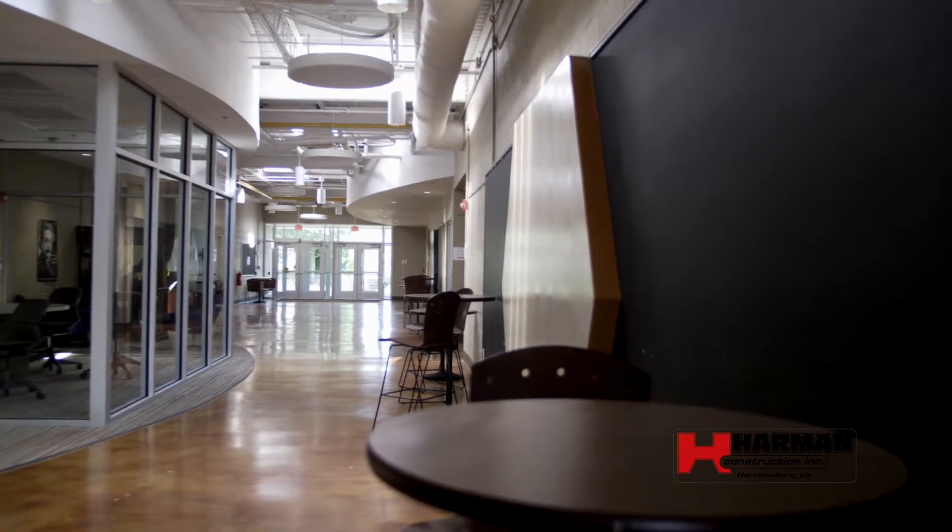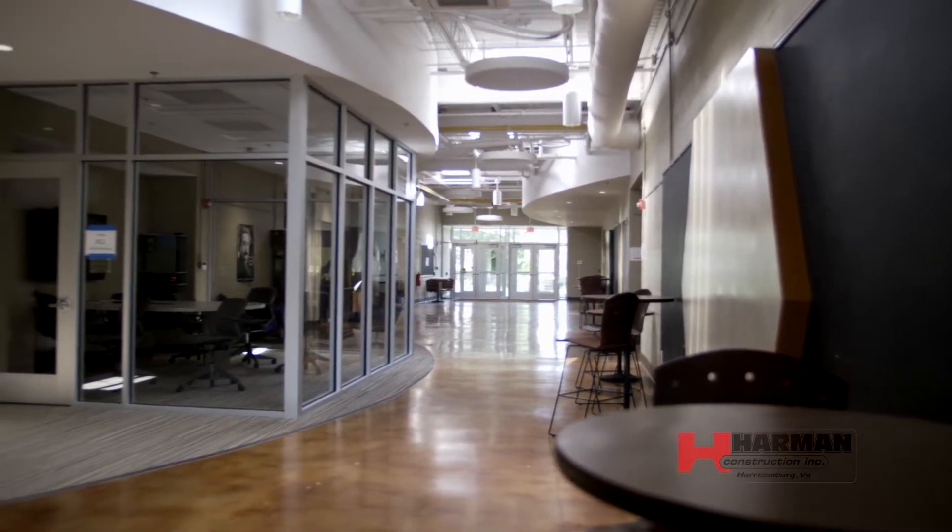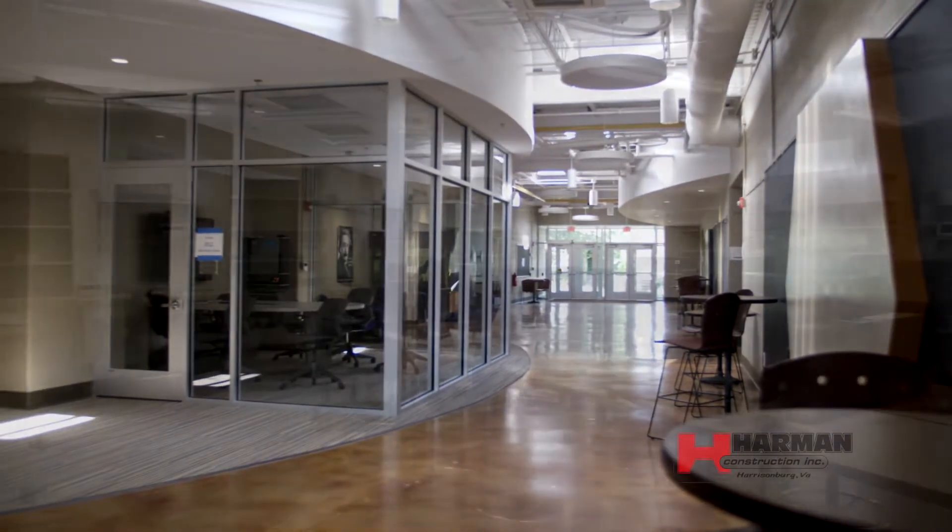Currently we are renovating 13,000 square feet in the west end of the building to provide space for the new engineering program.